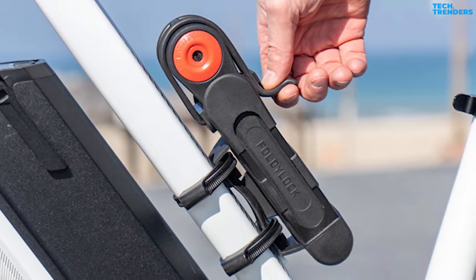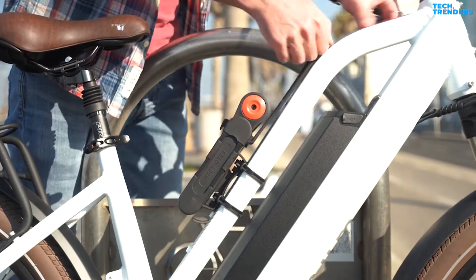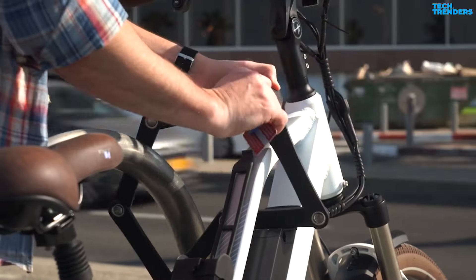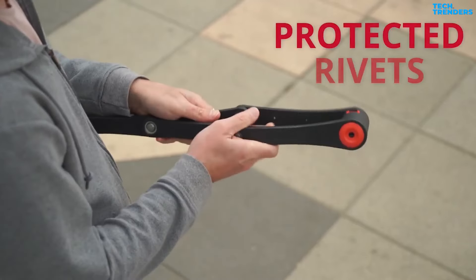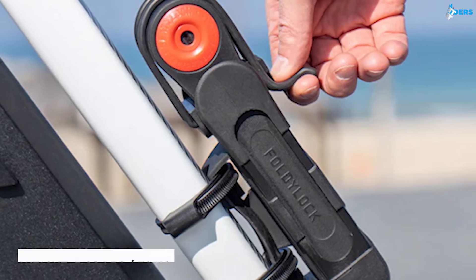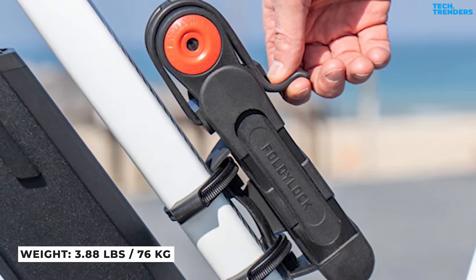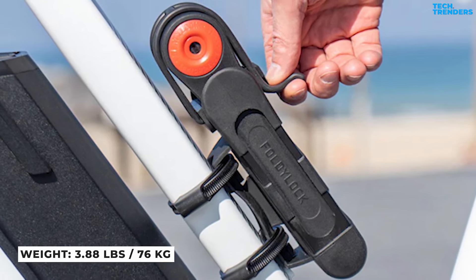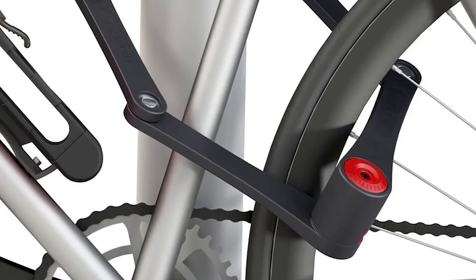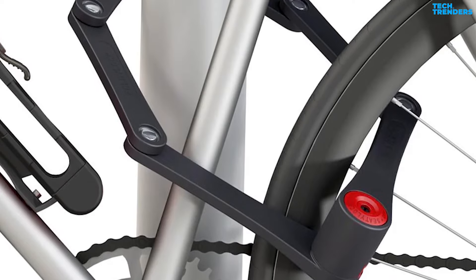Number 4: Foldy Lock Classic. The Foldy Lock Forever is perhaps the most secure folding lock on the market today, yet it's also lightweight and enjoyable to use. The most obvious advantage of folding locks over U-locks or chains is their portability. The Foldy Lock Forever is no exception, despite its weight of 3.88 lbs.